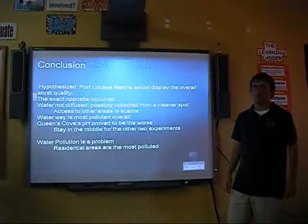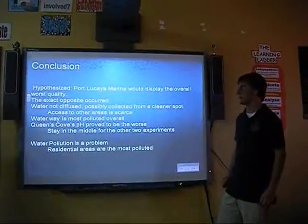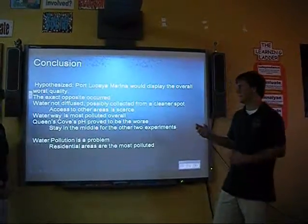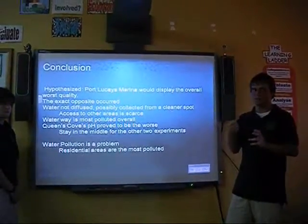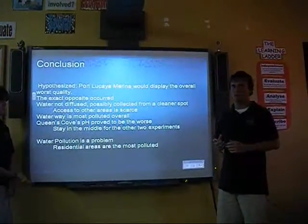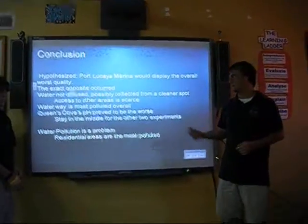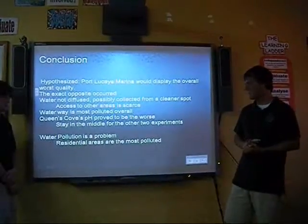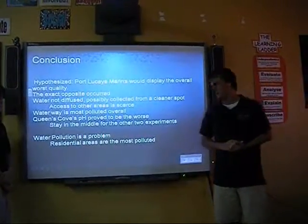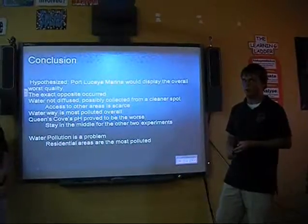As we initially stated, we hypothesized that Fort La Caya Marina would display the overall worst quality, but in all three experiments the exact opposite occurred. We believe that possibly the sheer amount of boat traffic through Fort La Caya is far greater than the other two, and that possibly caused the pollutants to stir up and gather in one specific area, or possibly the waste or detergent from boats hadn't been given ample time to properly diffuse evenly throughout the water. Also, access to other areas in Fort La Caya we could have sampled is very scarce. Overall, waterway was the most polluted — other than Queens Cove's pH levels, it led in the other two categories. From this, we can conclude that water pollution really is a problem in Grand Bahama, especially since Queens Cove and the waterway residential areas are the worst of the three samples.